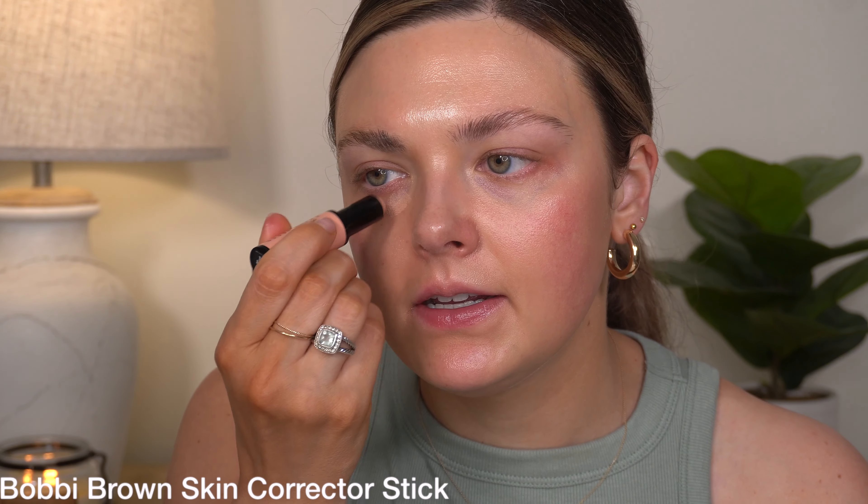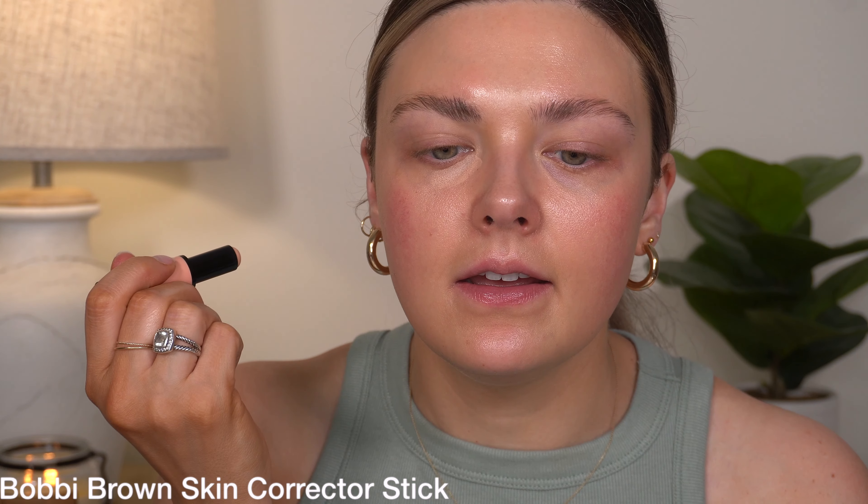I'm going to use my Bobbi Brown Stick Corrector today in the shade Bisque, and I'm just going to tap this in.